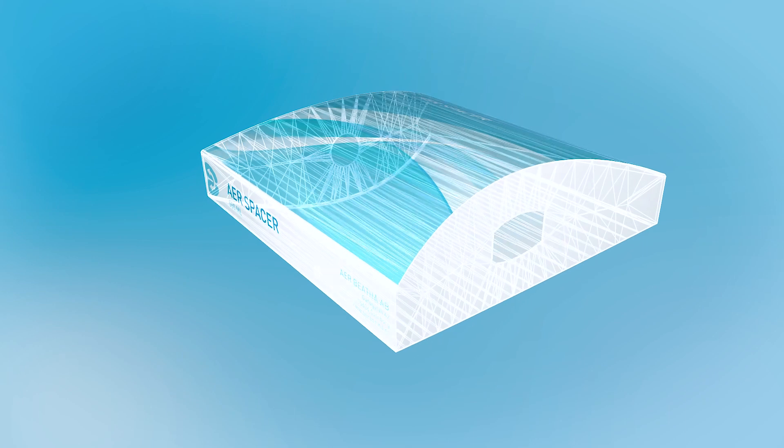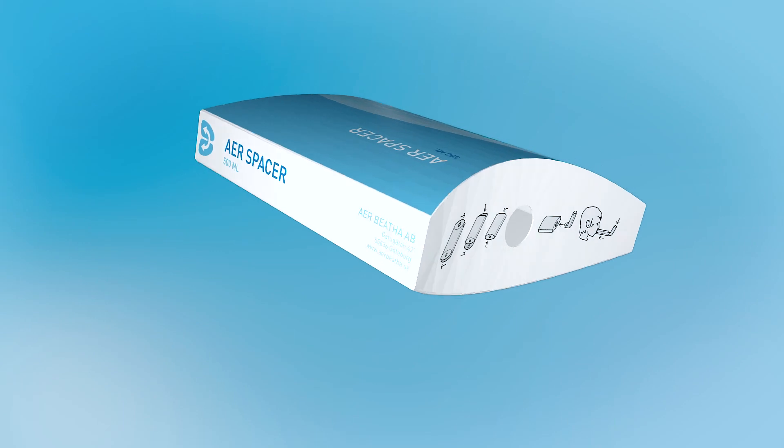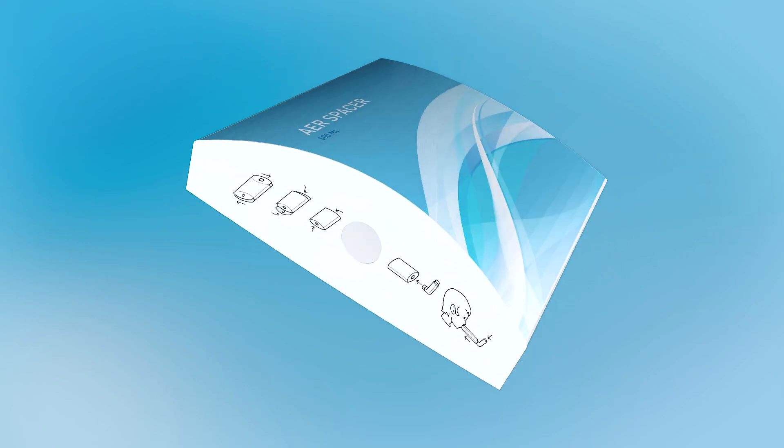As a team member, Jelen has brought a great idea to life using a scientific development process and thorough testing. Our focus has been on the user experience, yet effective as a medical device. We hope this new spacer will simplify life for the many who suffer from asthma.